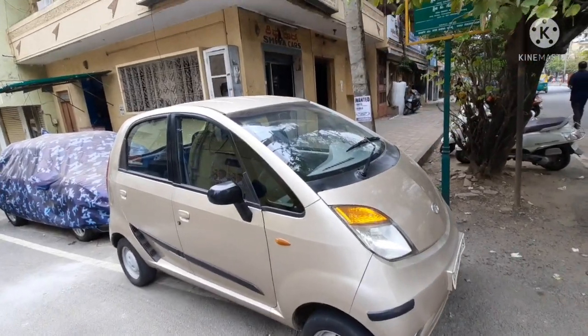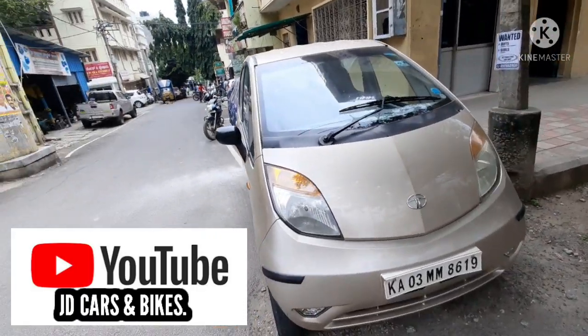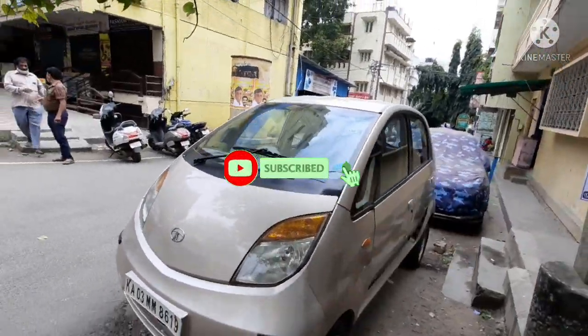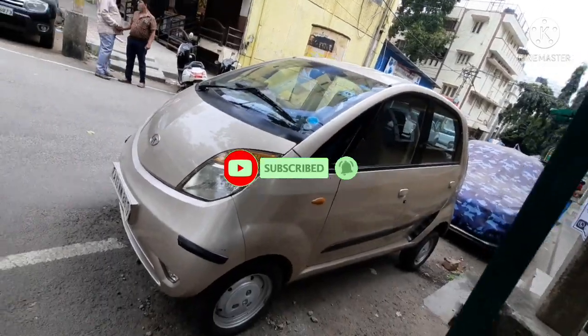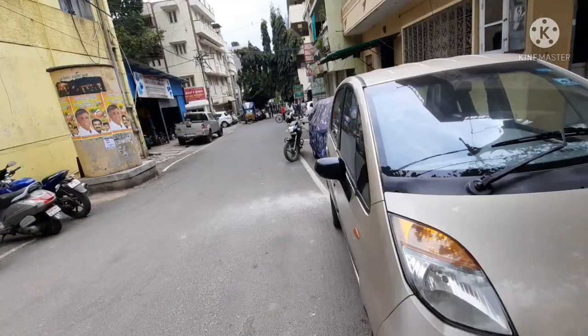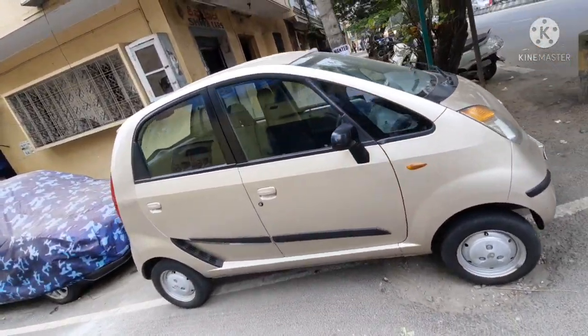Hello everyone and welcome to my YouTube channel JD Cars and Bikes. To get another used car review like this, all you need to do is subscribe to my channel and hit the notification bell icon. Today we are standing near a Tata Nano — it's a 2010 model vehicle, single owner.